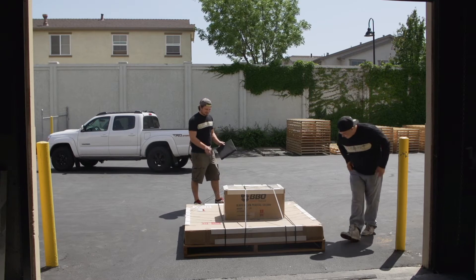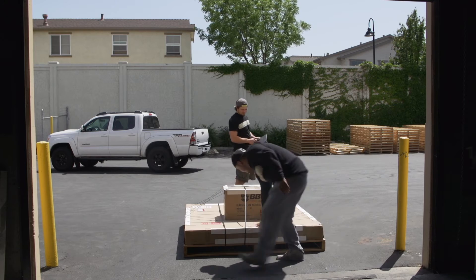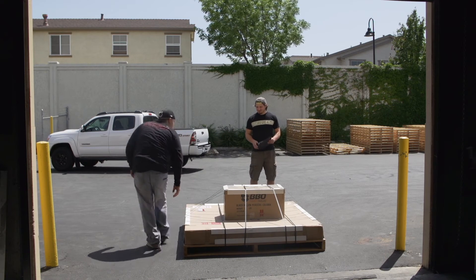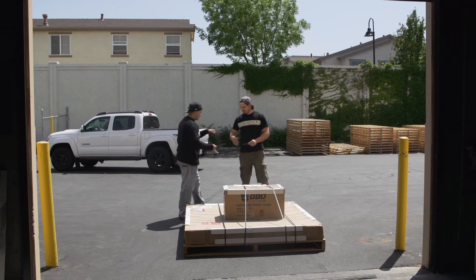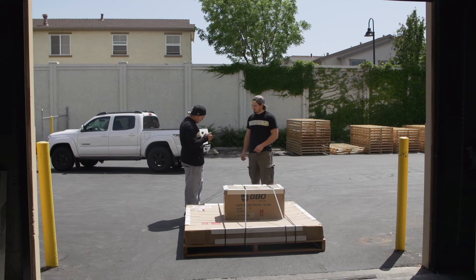When your BBO poker table arrives, inspect it carefully before you sign for it. Remember, we strap it to a pallet, so if it does not arrive that way, please make sure you inspect the boxes for damage before you sign for it.